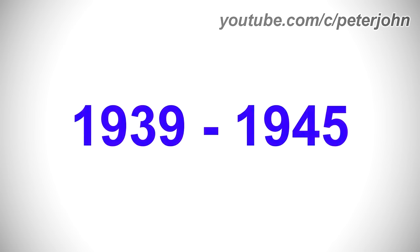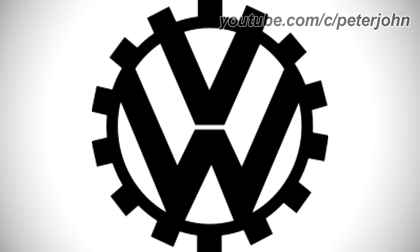1939 to 1945, there is a black circular shape and inside it there are the letters V and W in black text.